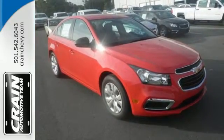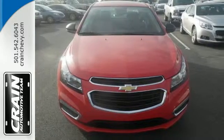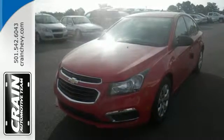auxiliary audio input, and keyless entry. You get all the bright ideas first, and this Cruze Limited is one of your brightest. Take it for a test drive today.